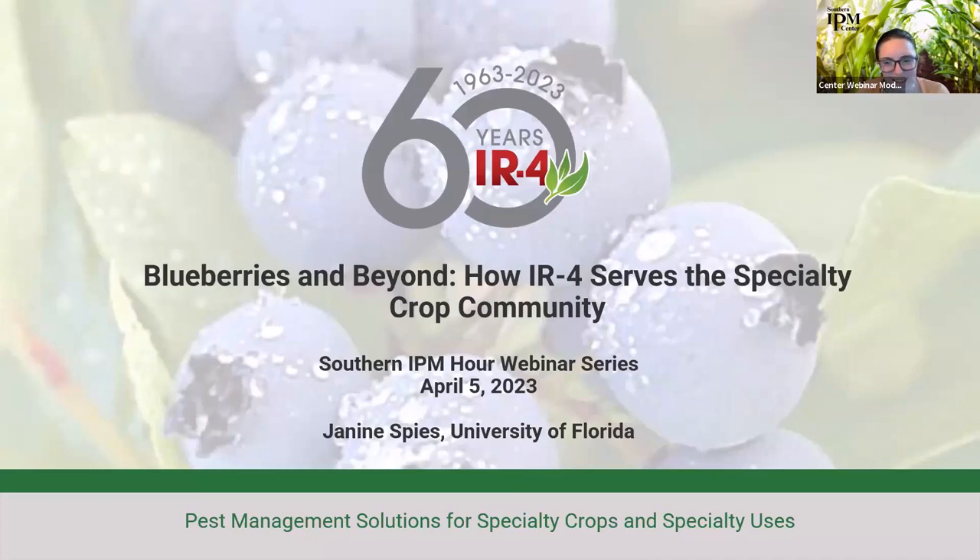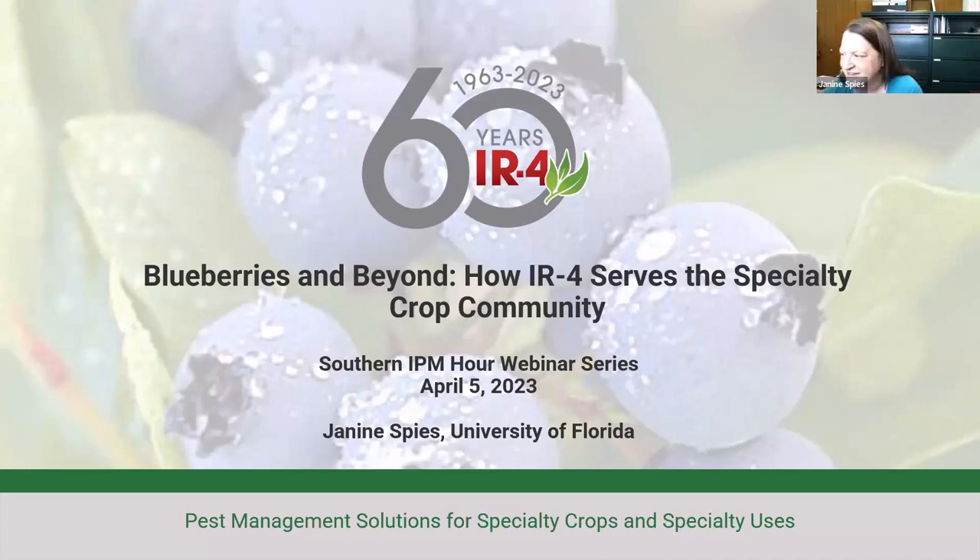Thanks Kayla, and thank you to everyone for joining here today and hopefully learning a little bit more about IR4 and some of the really great stuff that has come out of the program.